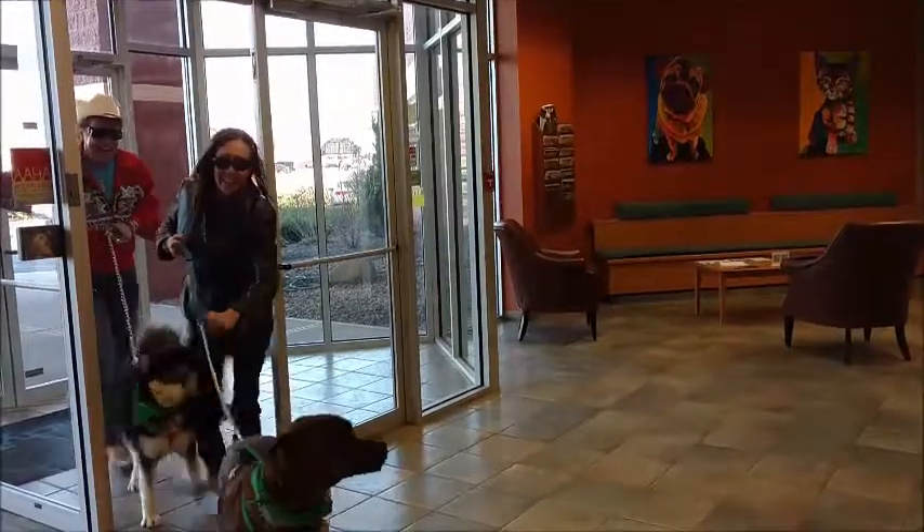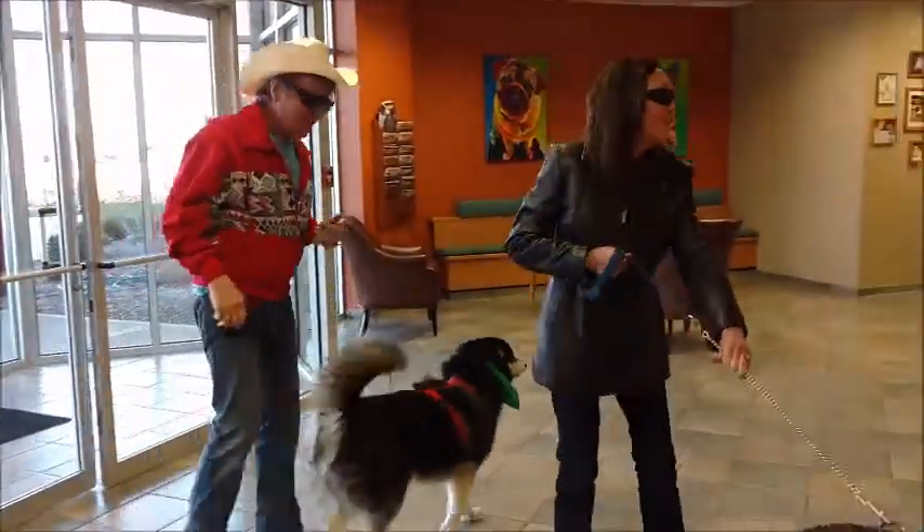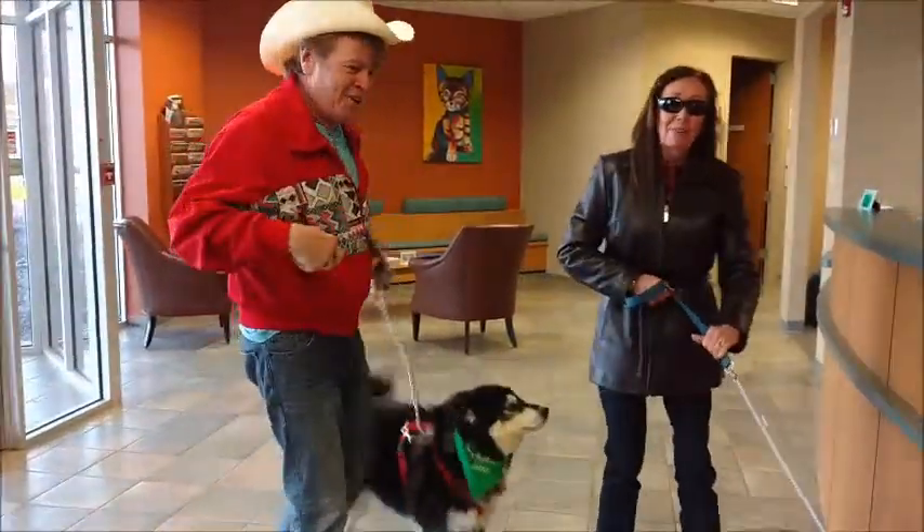Cowboy Bob and Wrangler Gail arrived at IndyVet with Leela and Rocky T, who are excited to come for their blood donation.